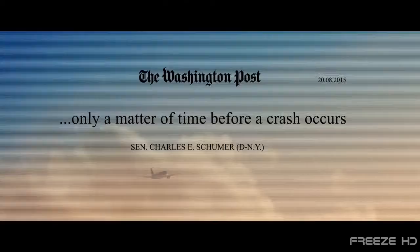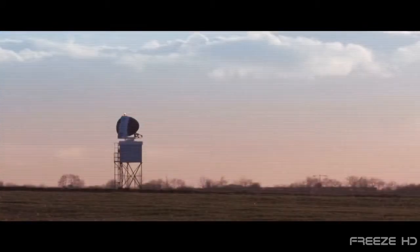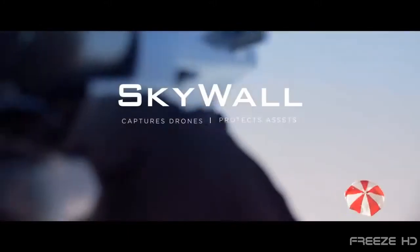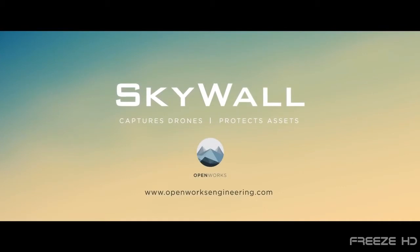With drones becoming increasingly more involved in close calls with aircraft, unauthorized flights over military installations and unwanted surveillance, the need for anti-drone systems is absolute.